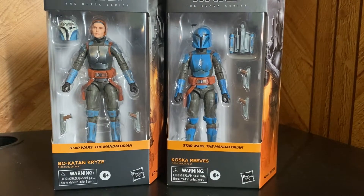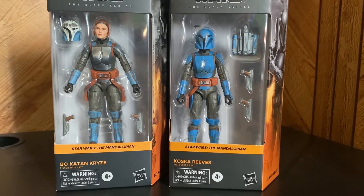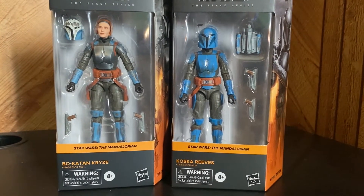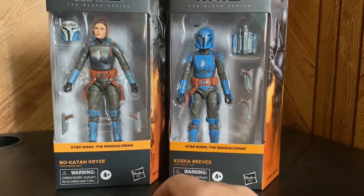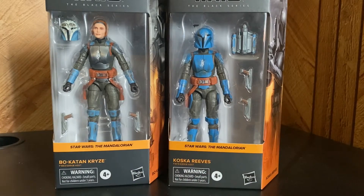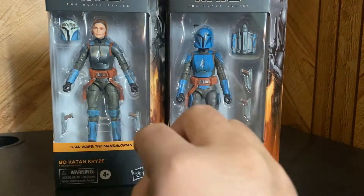We got Bo-Katan and Koska Reeves. Bo-Katan Kryze — she's a crier, huh? She's badass. They're pretty much the same figure, so we're just gonna look at both of them together.